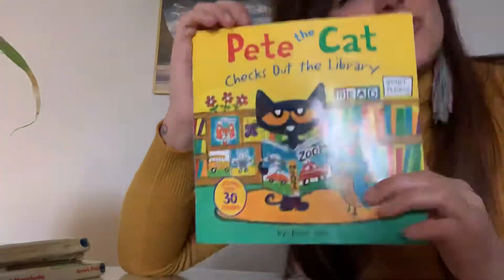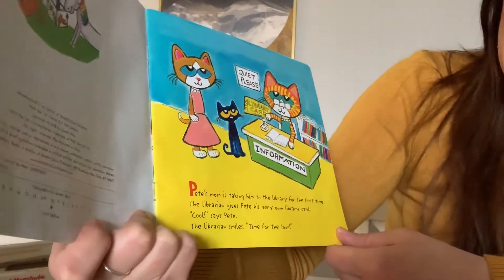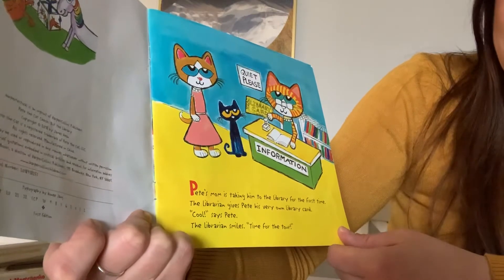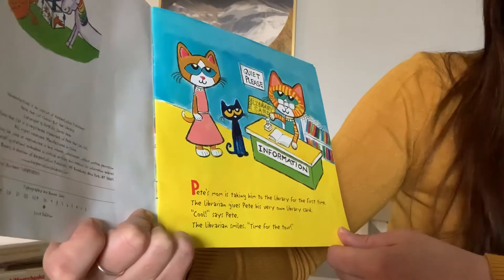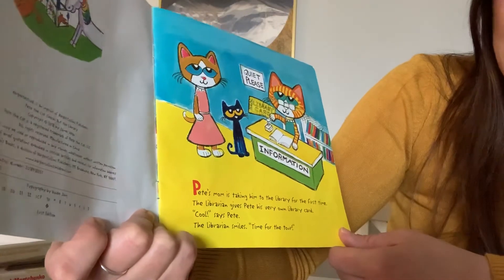This is Pete the Cat. Pete checks out the library. Pete's mom is taking him to the library for the first time. The librarian gives Pete his very own library card. Cool, says Pete. The librarian smiles. Time for the tour.